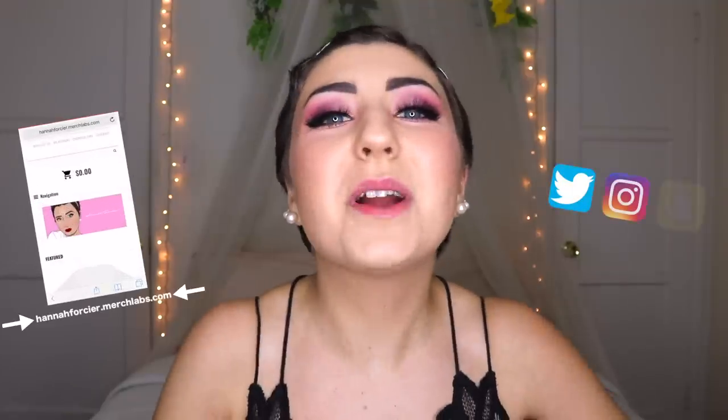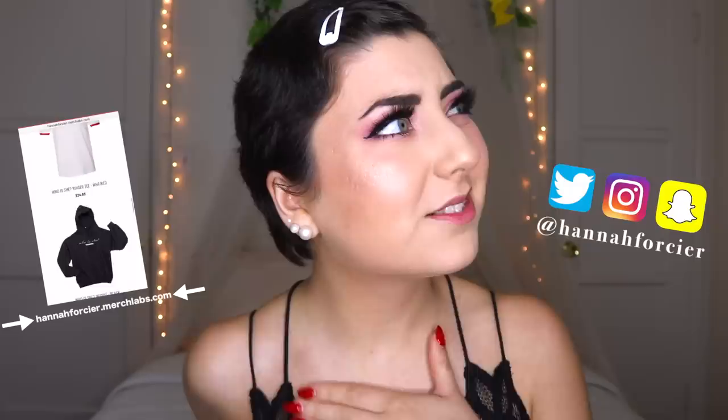Hey guys! Today we are doing a Wish wig try-on haul. We're doing it all. I ordered these last week — or maybe two weeks ago? Last week I ordered six new wigs, all from Wish. I only got the wigs that had the fastest delivery turnaround, so I was a little limited there. But I specifically remember ordering six wigs — I only got five in the mail. So let's get to it.